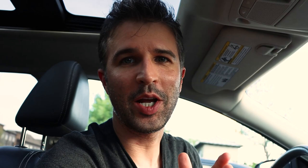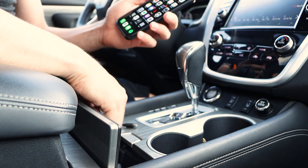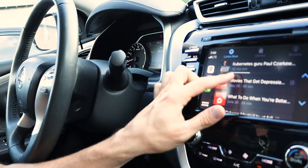CarPlay settings. Alright, so we got everything set up, now let's check out CarPlay here. I've got my phone here, I'm going to plug it in. And then you can see here, I've got my apps over here.